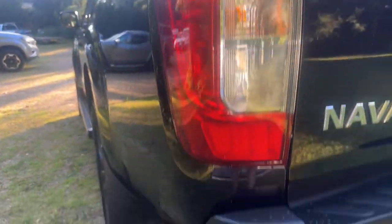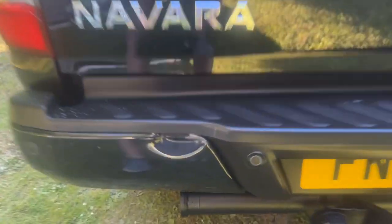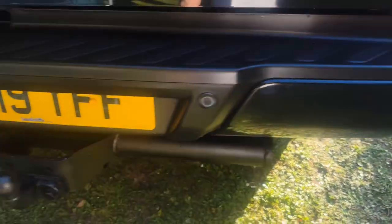Passenger side tail light is nice and clean — no damage, misting or cracks. Rear bumper — we have got a little bit of a scuff, it's nothing but it is there; the parking sensors weren't doing the job on that day. There is a tow bar and it's eight-pin electrics. Tailgate's in good condition.